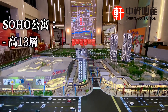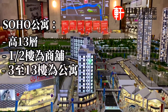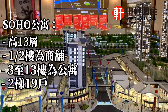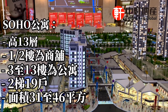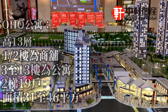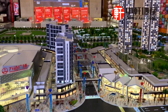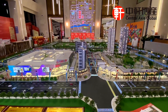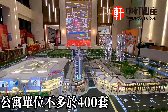整個SOHO公寓總高13層，1-2樓是商業商鋪，3樓到13樓是SOHO公寓。公寓主要是兩梯19戶，面積都是31-46平方，從三樓開始到最高13樓。這棟公寓，整個萬達綜合體只有兩棟公寓，加起來都不夠400套。